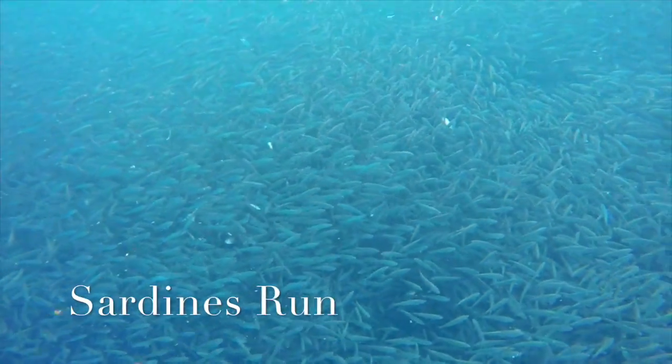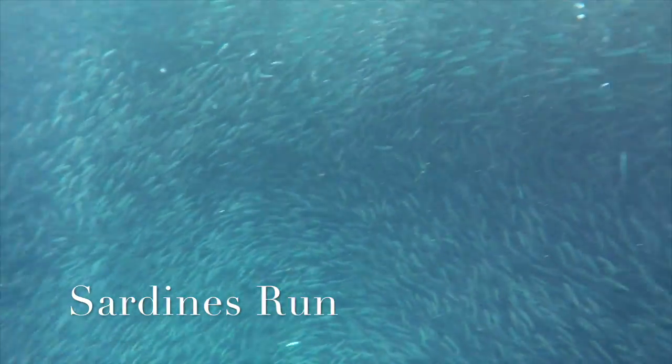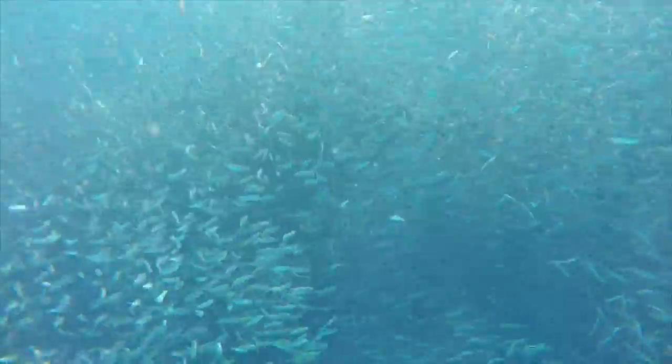Our second stop was a sardine run, where there are millions of sardines on site. It was the highlight of the trip and definitely a lifetime experience.